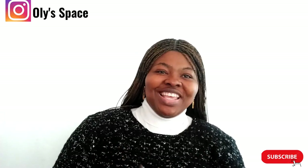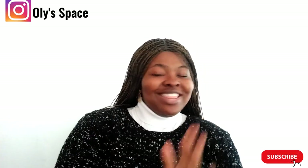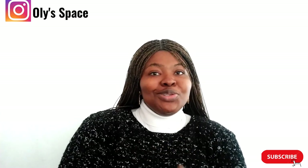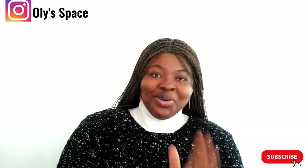Hey people, how are you doing today? Thank you for always coming back to watch my video. Please do well to subscribe to this channel and turn on your notification for more content.